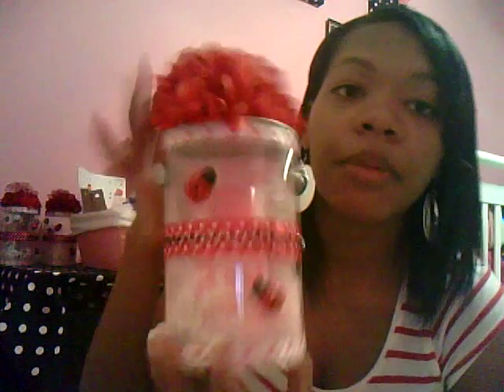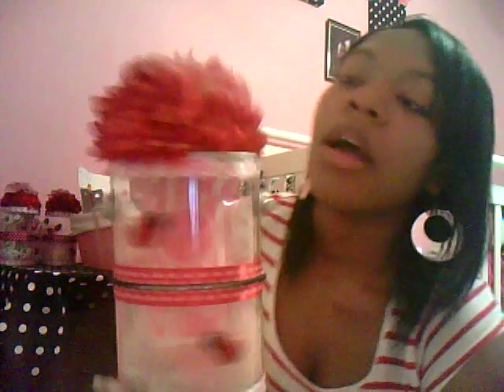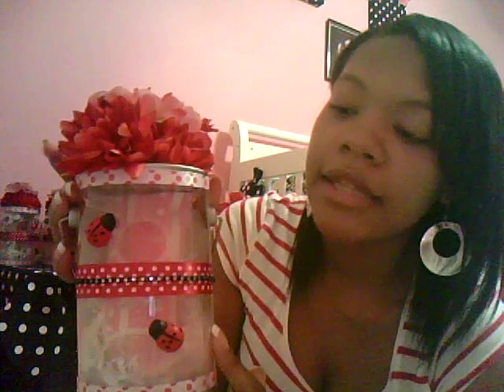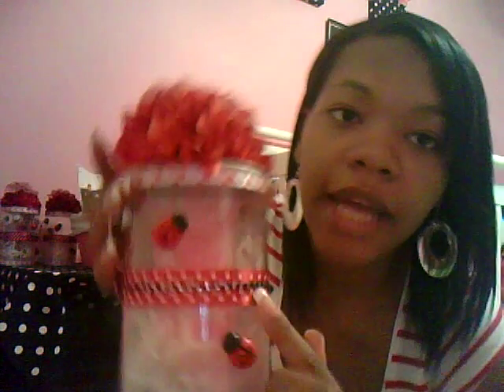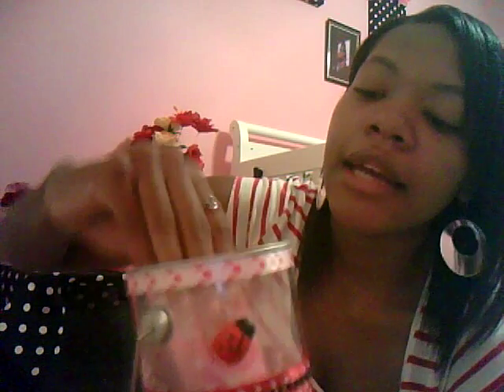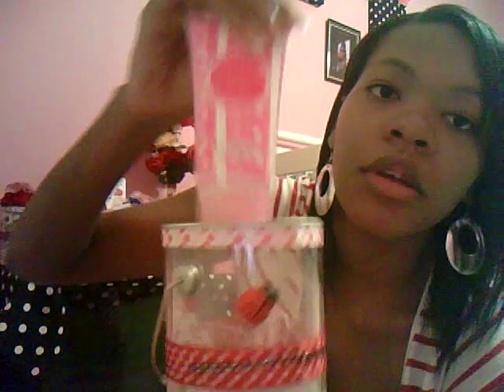I just got finished showing my centerpieces that I made. It's a ladybug theme, if you haven't noticed that already. I got this from Joann's, and I just glued some pink and red and white polka dot ribbon on it, some red and white polka dot ribbon. These little black sparkly things I glued on there, and I glued flowers on the lid. The lid pops off, and inside is just a little shower gel lotion. Get it? Shower. Baby shower. And these will be sitting on the tables as a centerpiece.